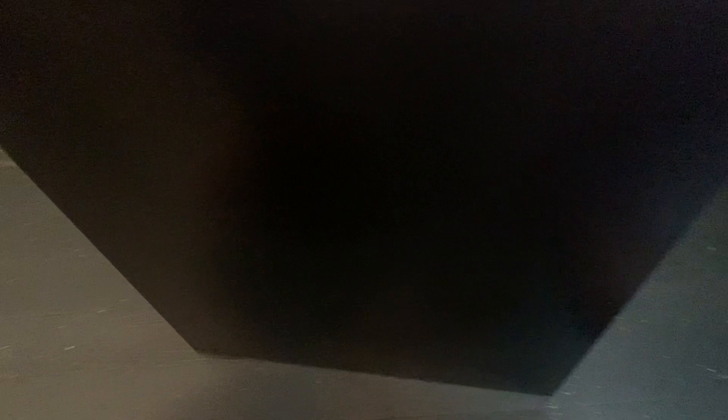If you're looking for a way to organize your files, I recommend this three drawer filing cabinet. Thanks for watching.